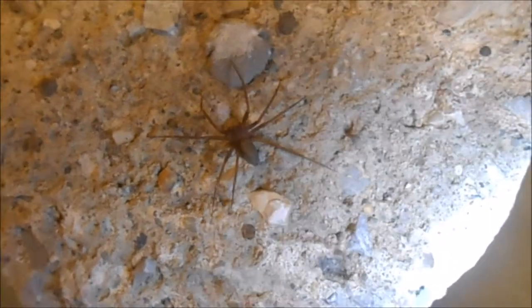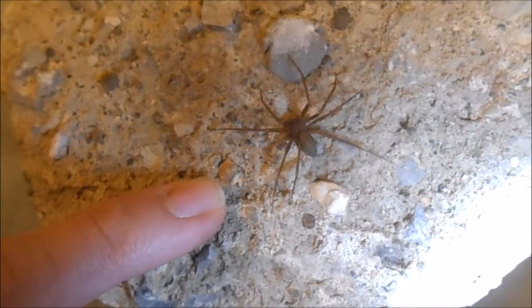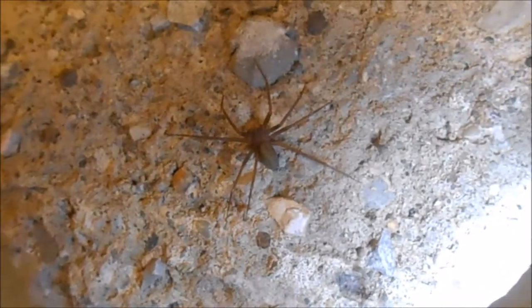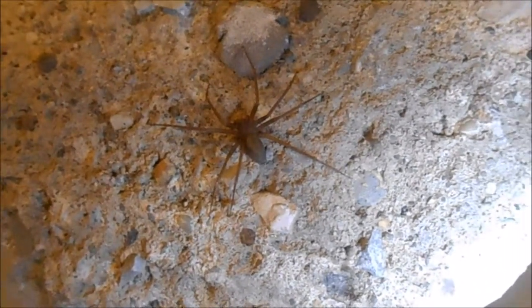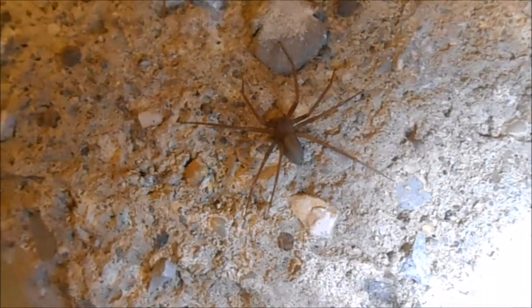This is the brown recluse spider, and if we compare it to my pinky finger you can see it's not really that much bigger than your average house spider. It's native to the United States and can be found from Texas to Georgia and as far north as southern Iowa.